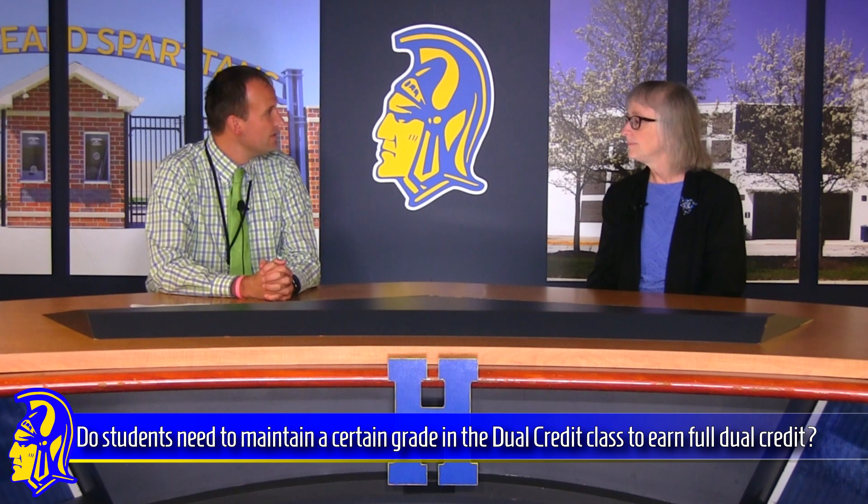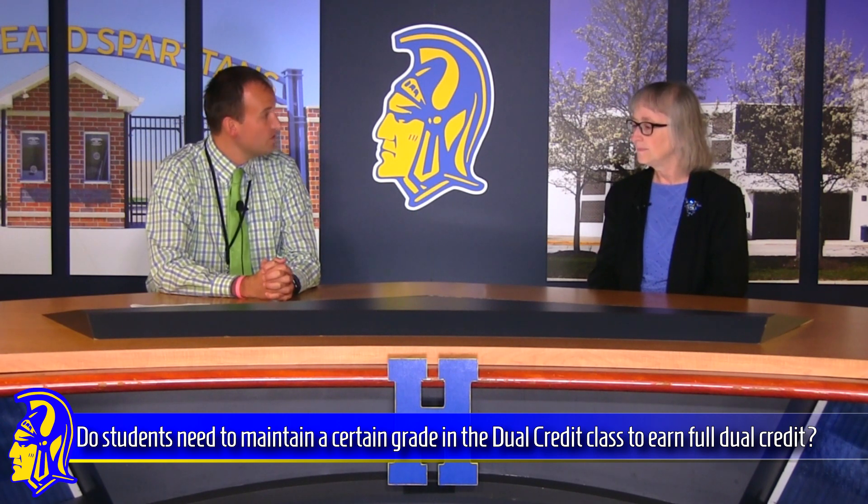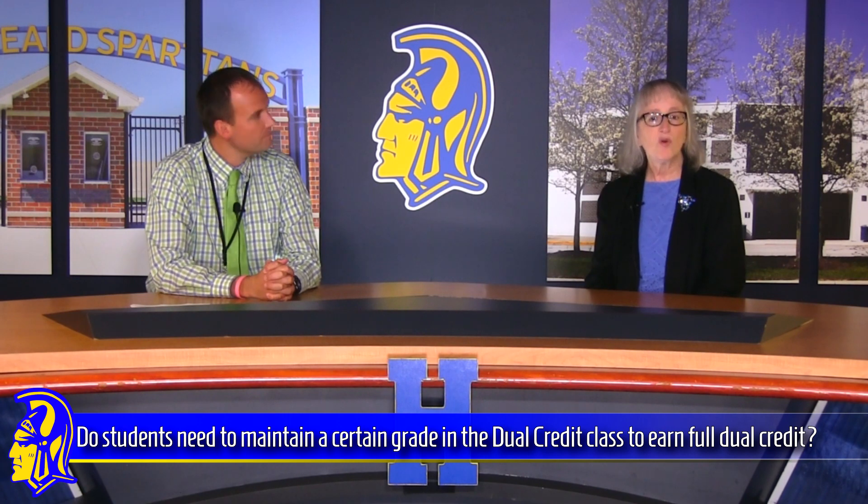Do students need to maintain a certain grade in the world language classroom to stay in dual credit? They do. If you earn a grade of C minus or higher, you will receive the college credit for the course. If you get a D plus, D, or D minus, you would still get high school credit, but you just wouldn't get college credit for the class.